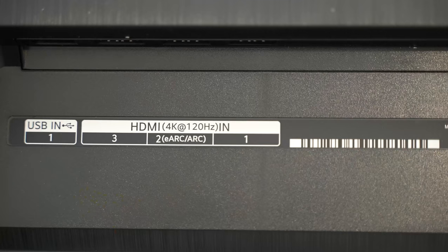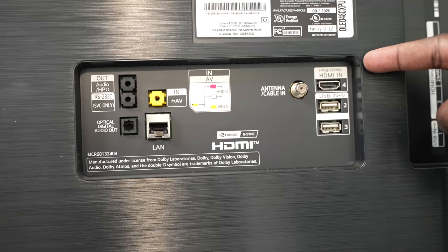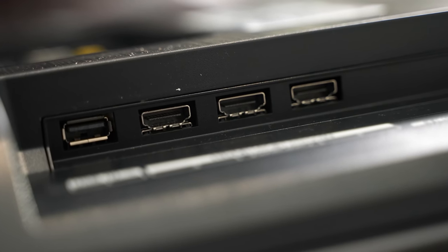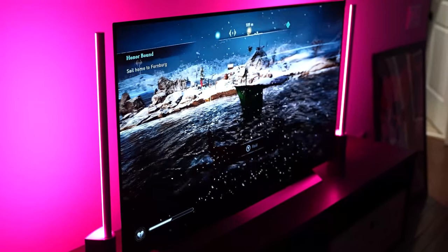This TV has a ton of features that allow your gaming experience to go to the next level. First and foremost, it's got four HDMI 2.1 ports supporting 4K 120, which means any port you plug your consoles into, you are good to go for the best experience possible. You've also got G-Sync and FreeSync support.